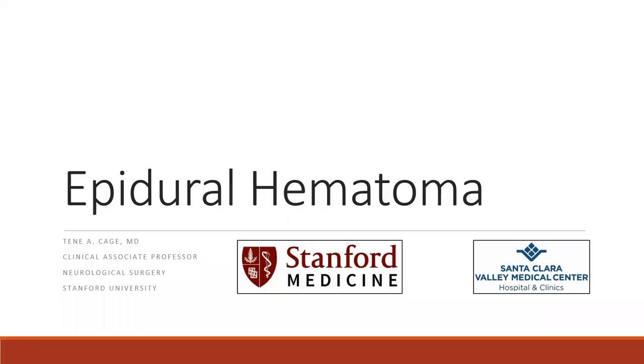Hello, my name is Taneh Cage and I'm Clinical Associate Professor of Neurosurgery at Stanford University. Today we'll be discussing epidural hematoma.